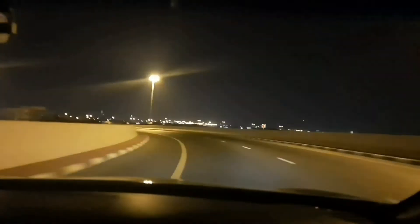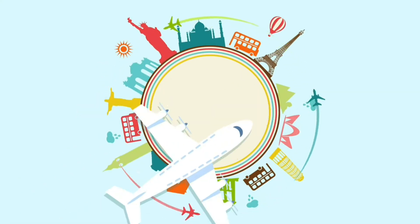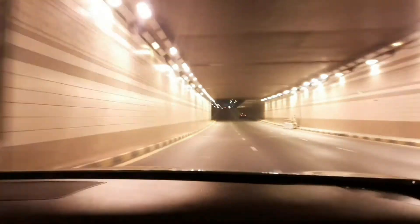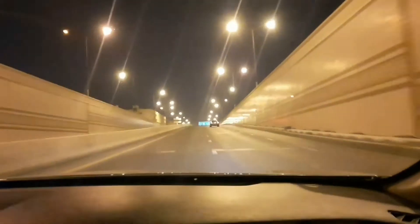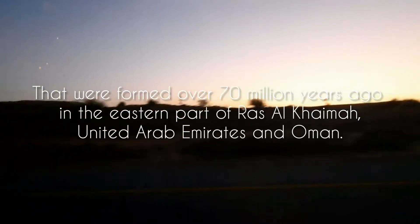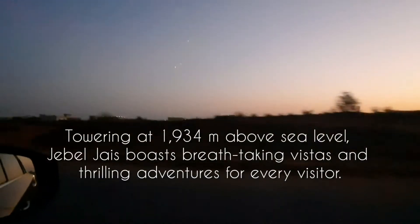Hello guys, welcome to our second travel vlog. Today we are going to Jebel Jais. There are seven Emirates in UAE, one of them is Ras Al Khaimah, and Jebel Jais is located in Ras Al Khaimah. It's early morning 5:30 — if you see Jebel Jais in the morning it'll be beautiful. So let's go!